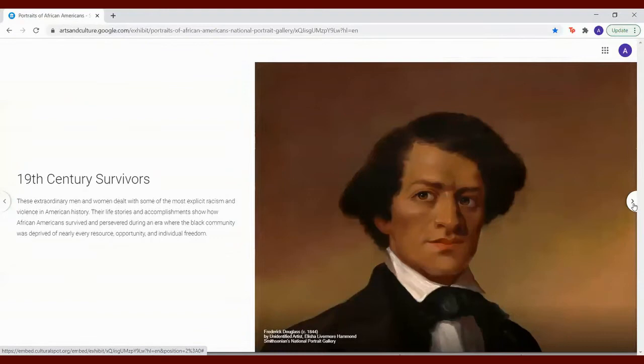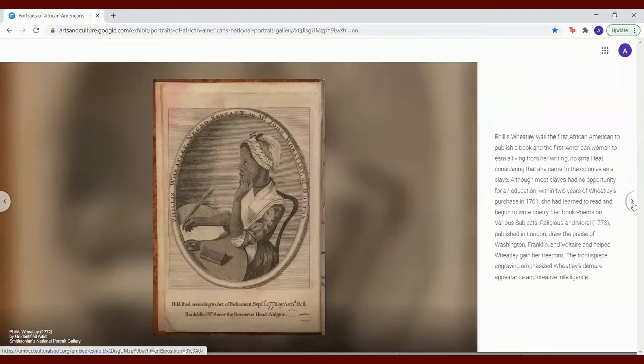Phyllis Wheatley was the first African American to publish a book and the first American woman to earn a living from her writing — no small feat considering that she came to the colonies as a slave. Although most slaves had no opportunity for education, within two years of Wheatley's purchase in 1761, she had learned to read and begun to write poetry.